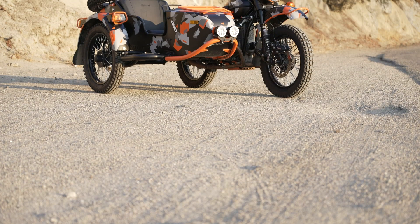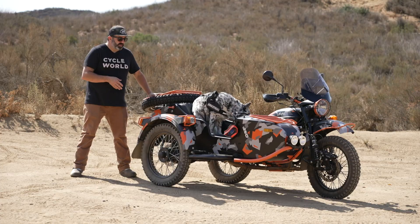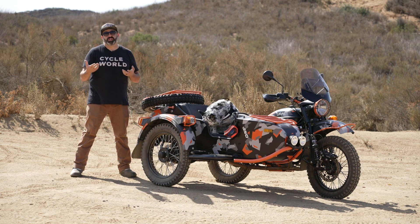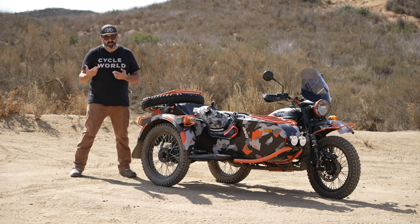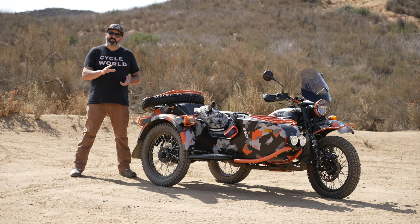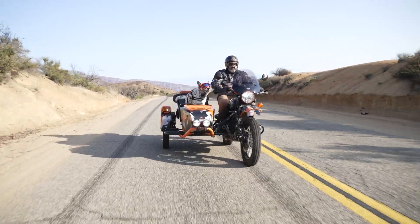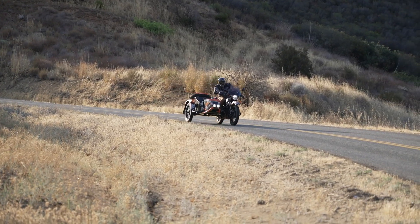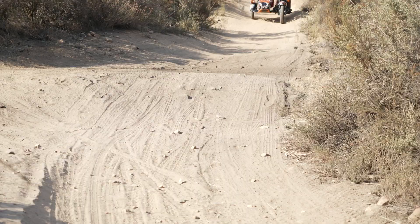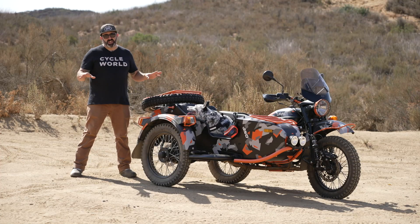The chassis is a tube frame for the motorcycle and a tube frame for the sidecar. The sidecar is actually suspended on some rubber bumpers on the frame itself, and it has one shock on its wheel. The standard Gear Up is interesting to ride — kind of like wrestling a drunken bear, it moves around, wiggles, and bounces. But this bike with the Nitron shocks totally changes the ride character. It feels planted, more stable, and it soaks up bumps really nicely on and off-road. I wish these shocks were available on every Gear Up.